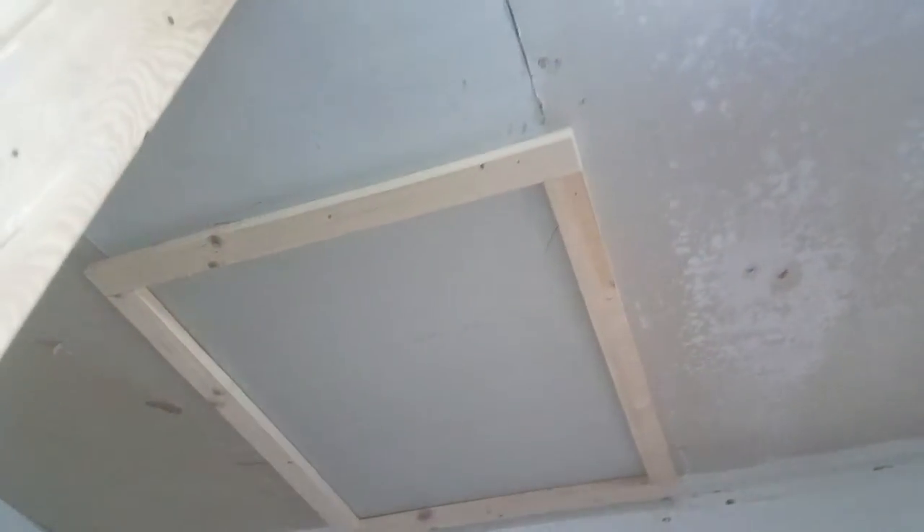In this room, it's just prepped — we have the wall ready to go in. We also have the new attic access hatch ready to go there.